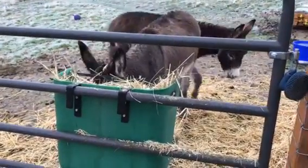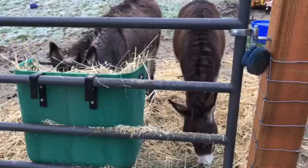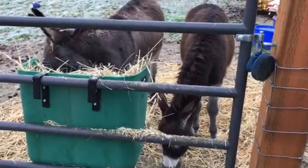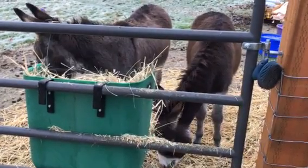Here are Kaya and Anna — Anna's eating and Kaya's coming around. These are my standard donkey baby girls. They just turned a year in September 2017.